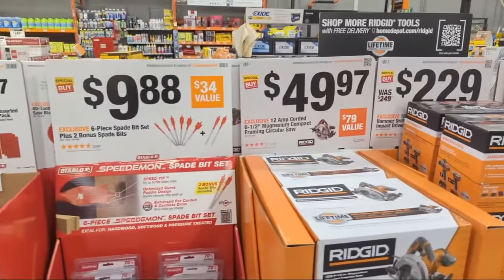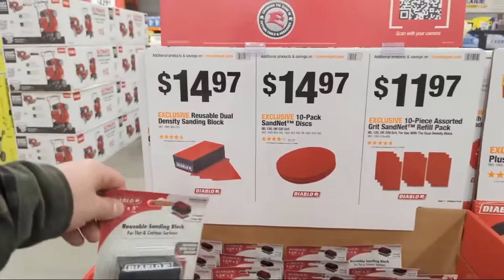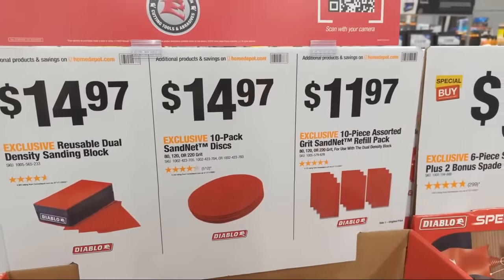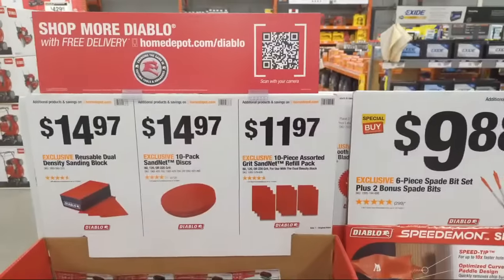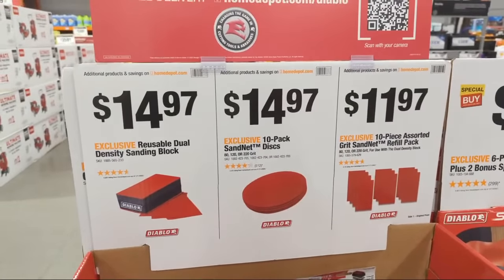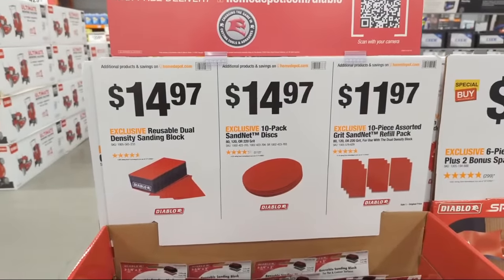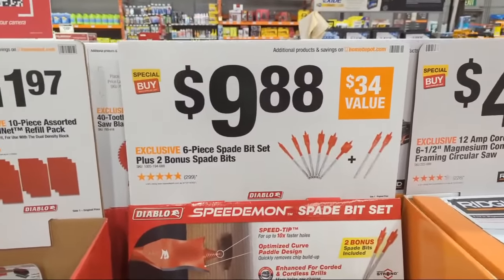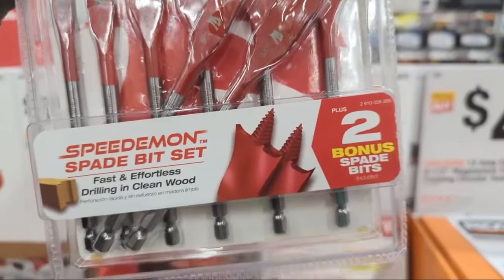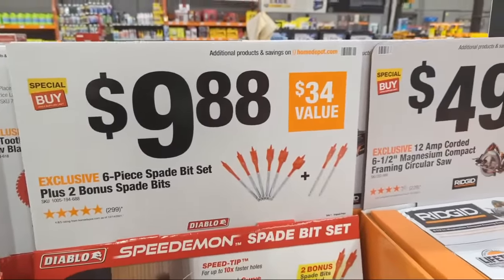In the center of the floor, Diablo deals include reusable sanding blocks used with Sand Net — check the linked video for the full rundown. They're highly reusable, washable, cleanable, and will save you a lot of money compared to regular 3M sanding blocks. They also have a spade bit set: six pieces for $9.88, plus two free spade bits, ranging from three-eighths all the way up to one inch, including nine-sixteenths and eleven-sixteenths for free.